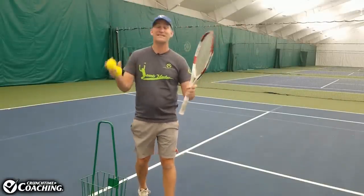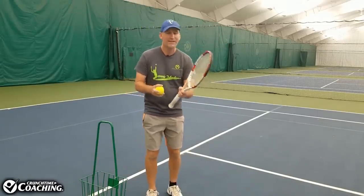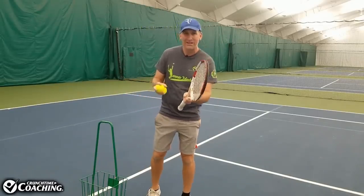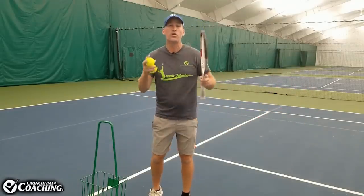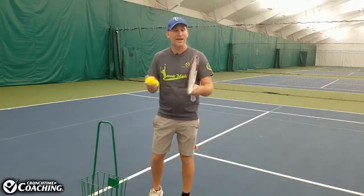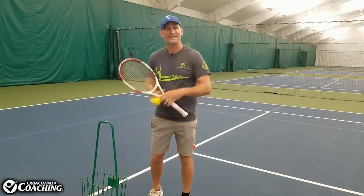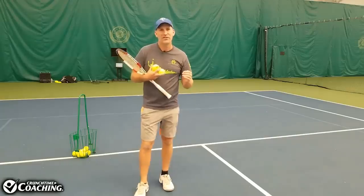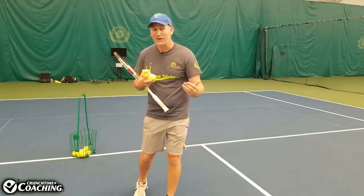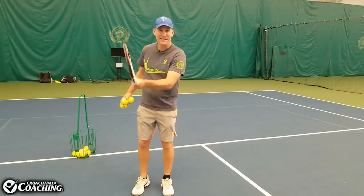The first consistency leak we're going to cover is called racket head awareness. What I mean by this is: I want you to be very aware of exactly how the racket head needs to move through the ball in order to go into the court. Lots of people know they want to hit the ball hard, hit topspin, hit slice, but they're not aware of where the racket head needs to be at the exact moment of impact to make a successful shot.